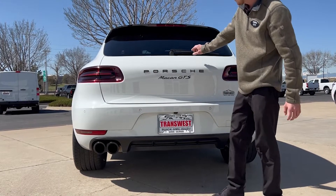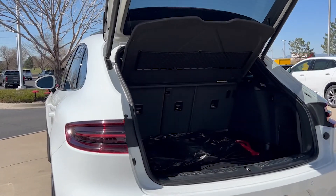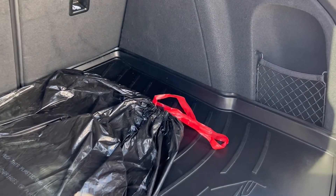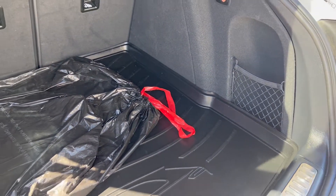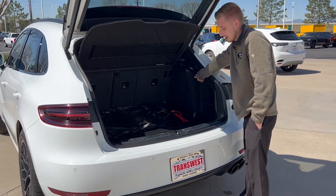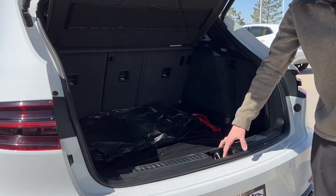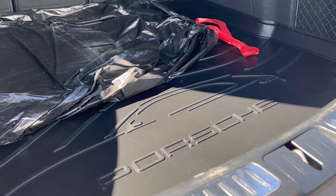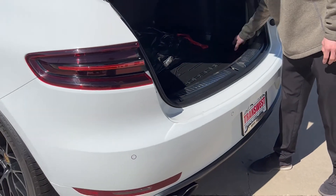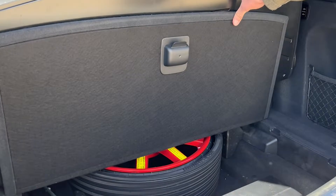Coming into the rear of the vehicle, there's ample space for kids' soccer gear or trips to Home Depot. There's a nice net for smaller items like water bottles. This button lowers the vehicle for easier load and unload access. The latch for the rear is up out of the way so nothing catches when sliding items in. The vehicle is also equipped with a spare tire so it won't leave you stranded.